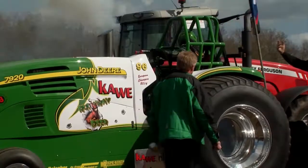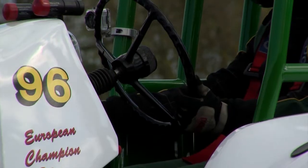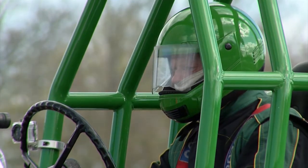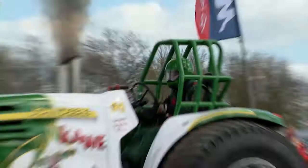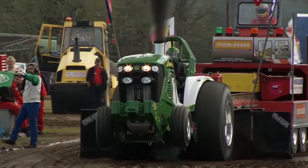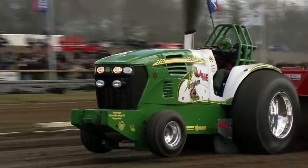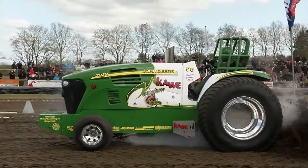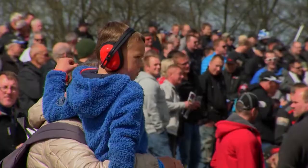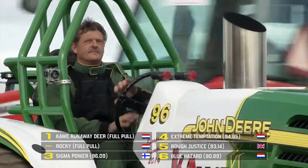This is the current European champion — Kawe Runaway Deer, with Wilco Brooks at the wheel. Finished the season really on a high last year — successes in the Dutch Championship and European champion in France. Nice balance from Runaway Deer, lots of wheel speed, seems to have it all together. Second man into the pull-off. So we will have a final: Rocky from the Netherlands and Runaway Deer — now joined by a second full pull. Third place currently still Sigma Power.